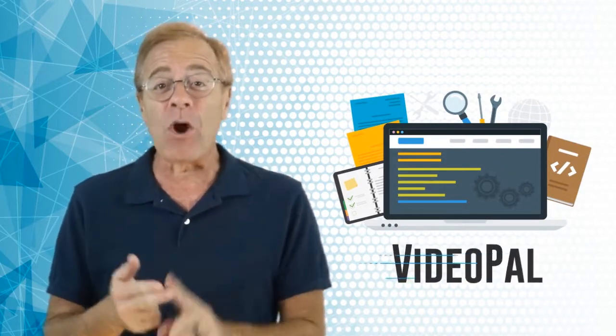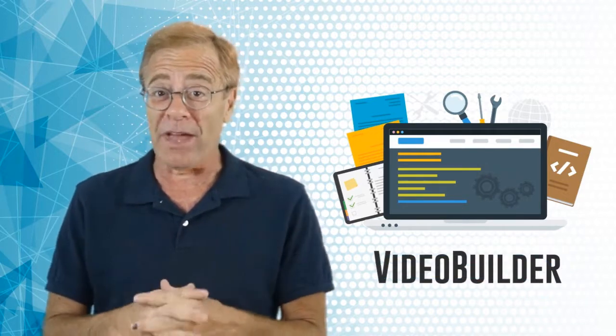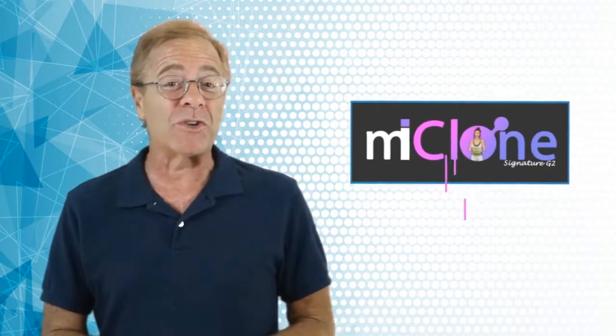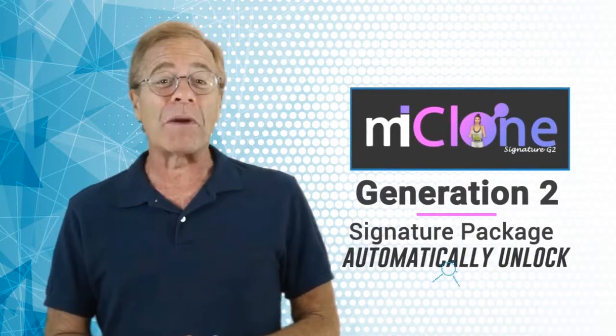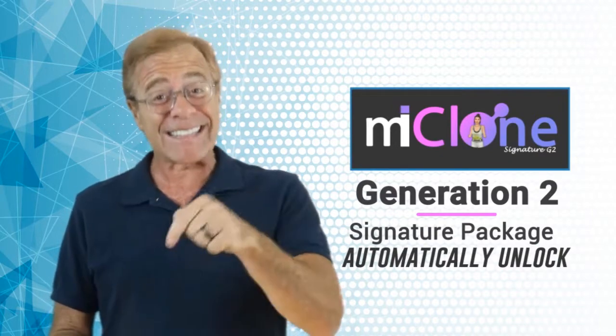In addition, we have also made them compatible with popular video apps like VideoRobot, VideoPal, and VideoBuilder. Just use your imagination on that for a moment — what you could do with them in that software. So if you own any of these best-in-class video apps, the MyClone Generation 2 Signature Avatars will automatically unlock in your account and be available for immediate use. But you don't need to own these video apps to use the MyClones in your videos, as I'll explain later.